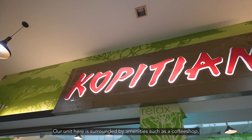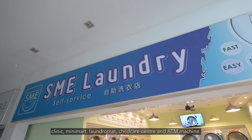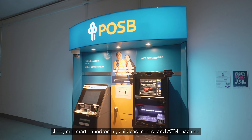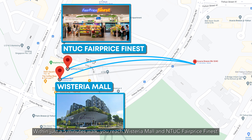We are near Lower Seletar Reservoir Park and Yishun Park, which is perfect for people who love being near nature. Our unit is surrounded by amenities such as a coffee shop, clinic, mini-mart, laundromat, childcare centre and ATM machine — all within just a 5-minute walk.